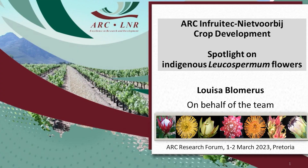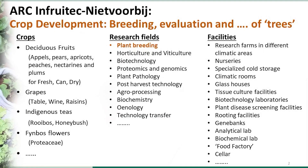Hello everybody, I'm Louisa Blumirez. I'm from Stellenbosch, working for the Agricultural Research Council, and we focus on agricultural crops and indigenous crops that grow in the Western Cape — but not only limited to the Western Cape, primarily in the Western Cape.